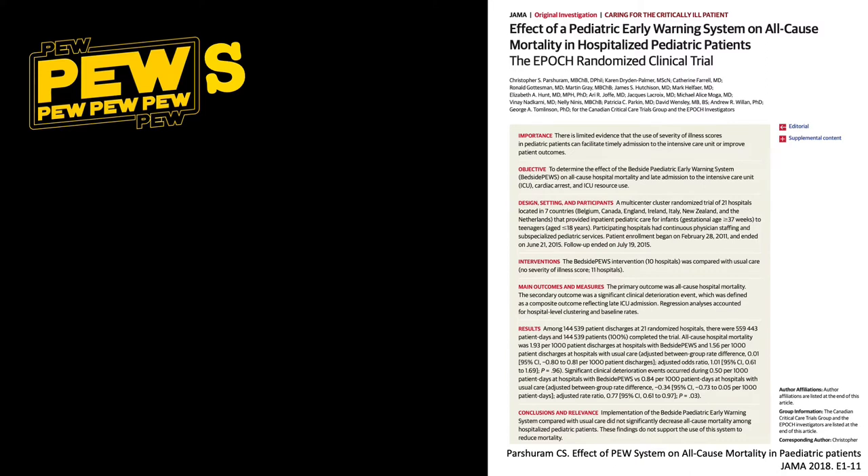This was a large study involving a number of first-world countries. They used the PEWS — the Pediatric Early Warning Score — and incorporated it into the study by looking at intensive vital sign recording and intensive documentation. The children included were hospitalized, and using this bedside PEWS, they found it didn't actually reduce overall mortality.